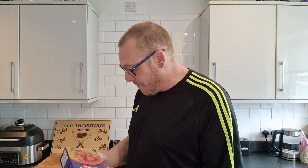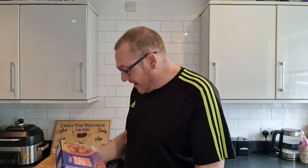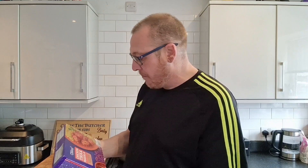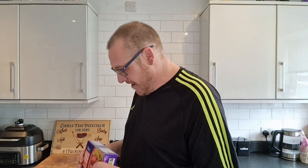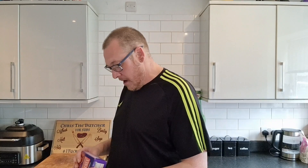7.4 grams of fat, 2 grams of saturates, 10.1 grams of sugars, and 1.85 grams of salt. God, have the salt make things better. And the allergens consist of milk, milk, milk, milk.